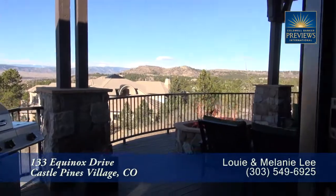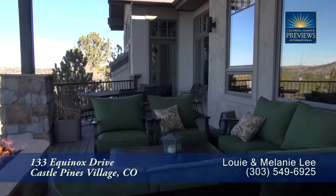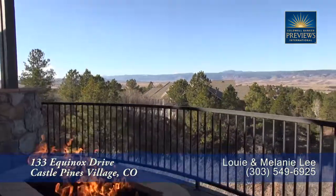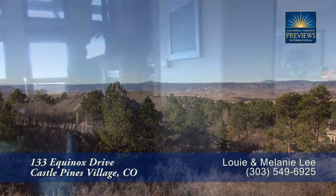Just beyond the living room, you come to an oversized back deck. Notice that much of this deck is covered, making it great for year-round entertaining with the oversized gas fire pit. And there are views of the foothills where you can see all the way to Pikes Peak.